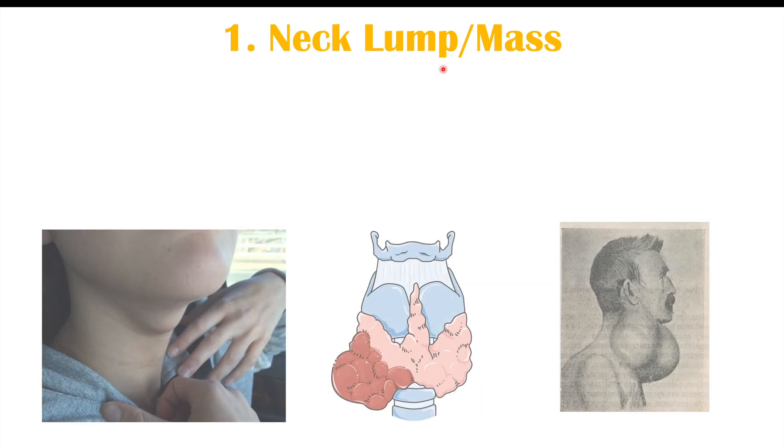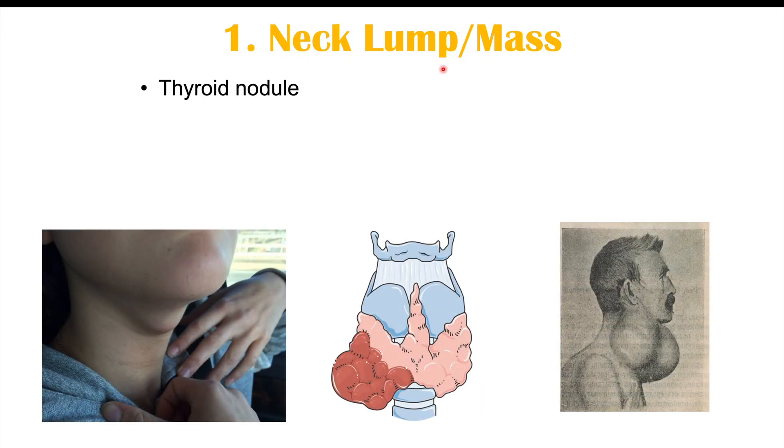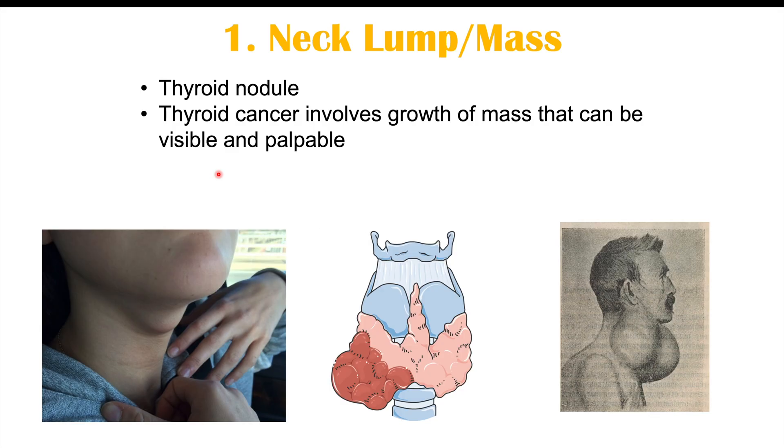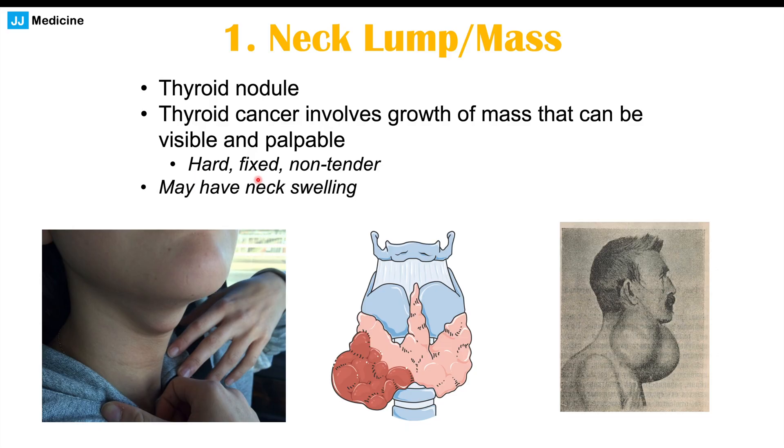The first of three key findings is a neck lump or mass. If we have a thyroid cancer, there's a growth on the thyroid — a thyroid nodule — that can be visible and palpable on the neck. The characteristics of this mass are that it's hard, fixed, and non-tender, meaning it doesn't cause pain when touched. There can also be neck swelling in some cases.